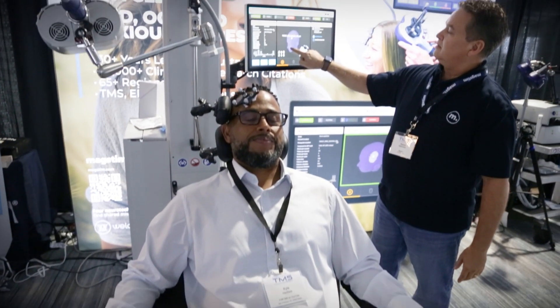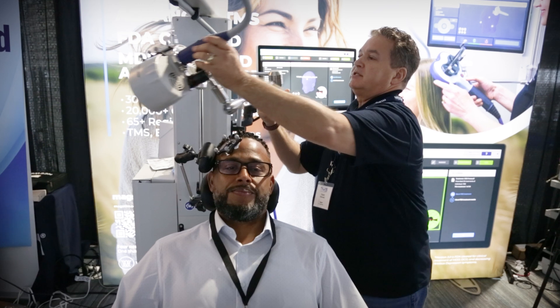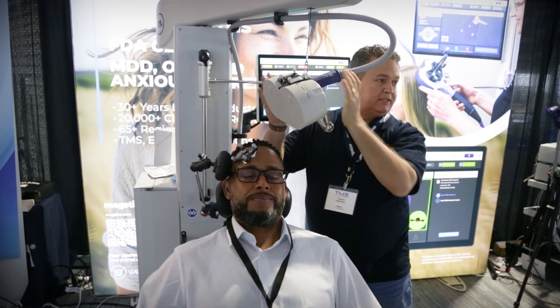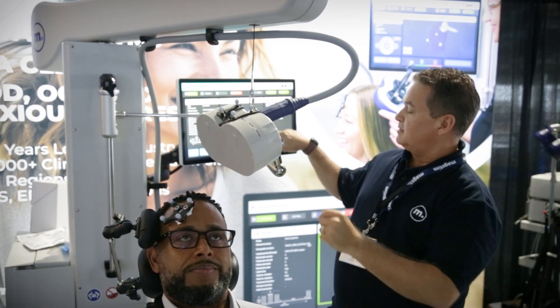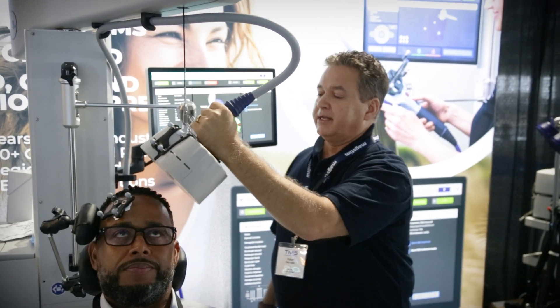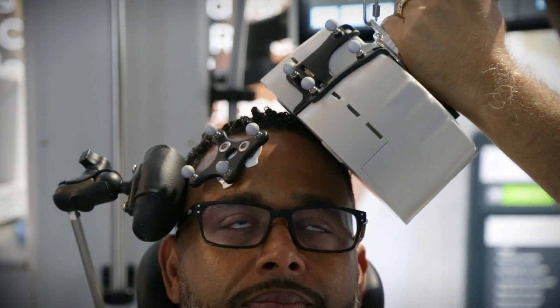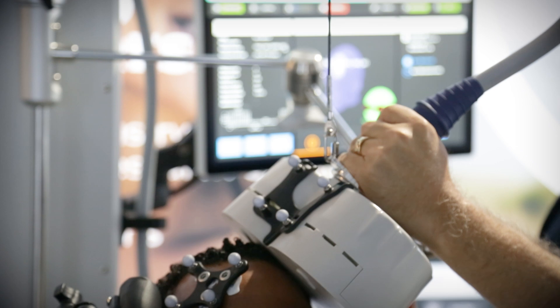Placing the coil — this is the part I like. Very simple. This is our treatment coil. What I'm going to do is get the right tilt and rotation that the doctor prescribed. Once I get that indicator green, I can just put this on his head and move it right into place. You see this green box — now I know I have this coil exactly how the doctor prescribed it.